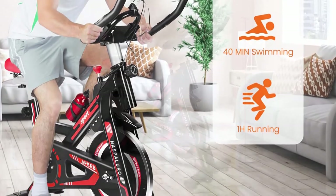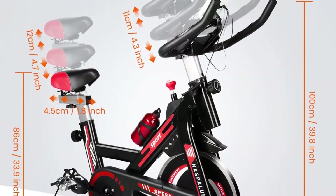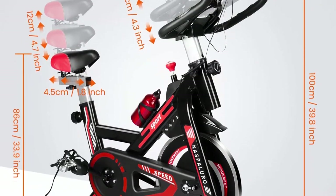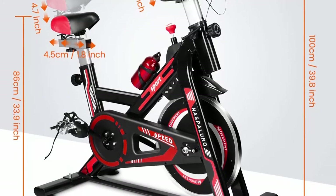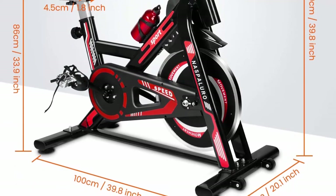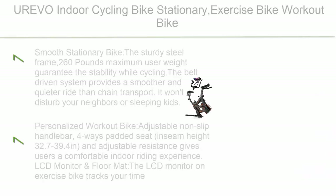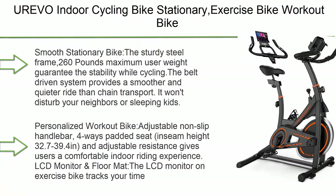This exercise bike is ideal for working out at home — whether you're trying to lose weight, tone up, or stay in shape, it helps you burn calories. If you have any problems with the bike, please feel free to contact us.